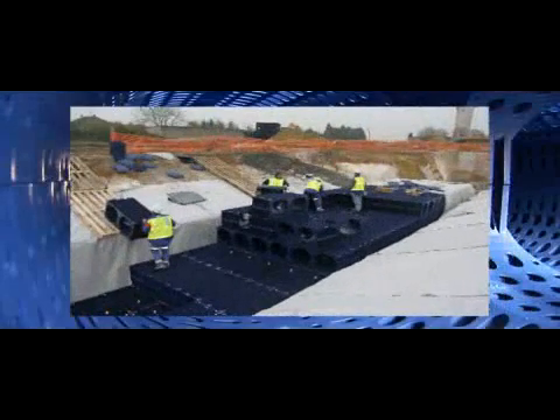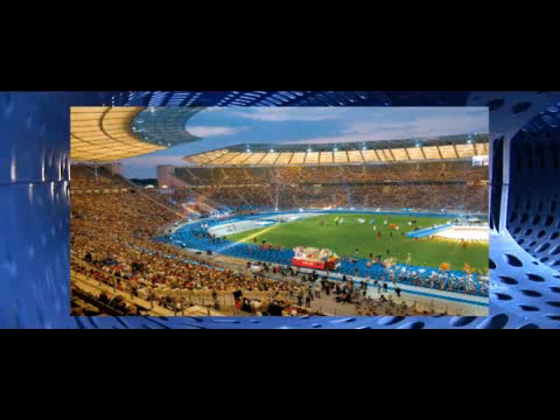From shallow infiltration under car parks, to deep attenuation tanks providing cultivation for football stadiums, Kubik units have the strength to handle internal and external pressures, as well as the modular flexibility to fit the space available.